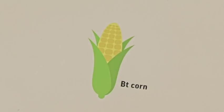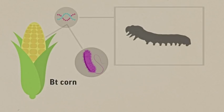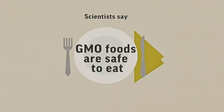Bt corn is a type of corn that has a gene from a bacterium that produces a protein that's toxic to certain insects, so that farmers don't have to spray as much pesticide. Most scientists say GMO foods are safe to eat, but some consumers aren't too sure.